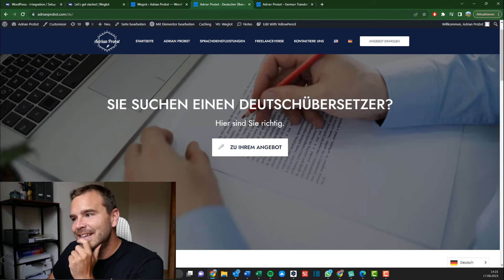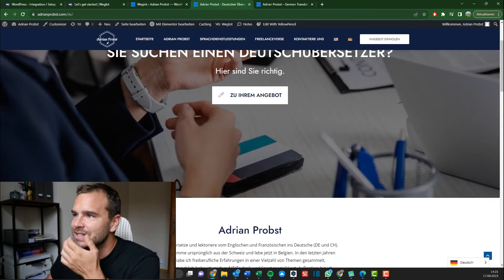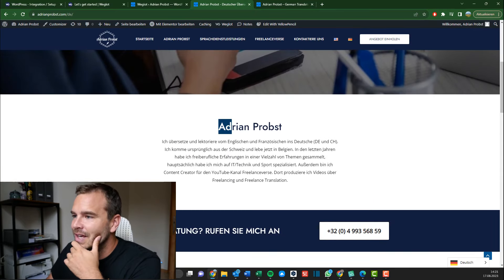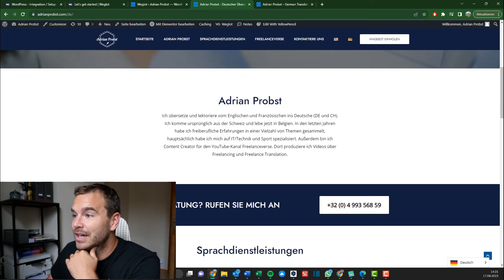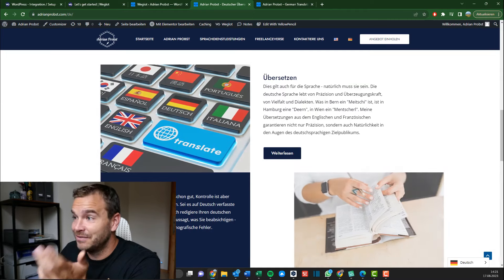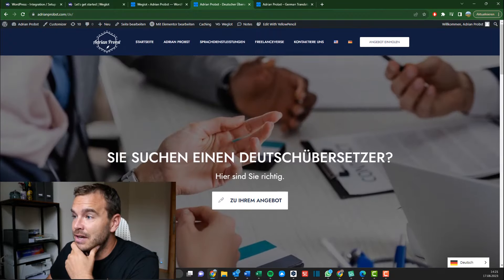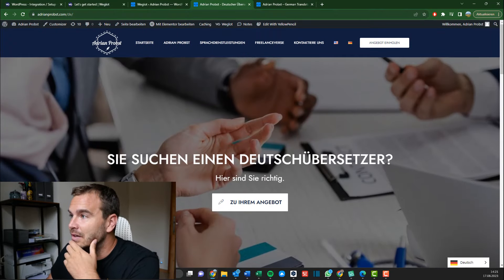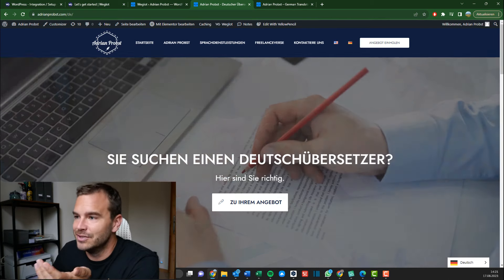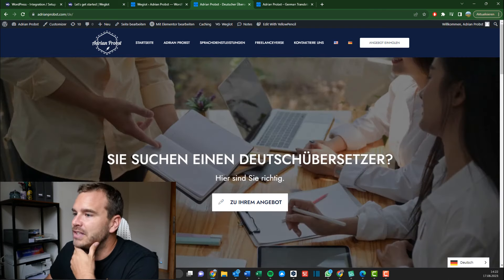'Sie suchen ein Deutsch übersetze. Hier sind sie richtig.' Also done correctly. It's a machine translation, so that is the whole point — it just chose the formal name form here instead of 'I am,' which is not a bad approach for German. That was very seamless. For some use cases this would already be enough, if you don't need perfect linguistic skills. But of course for a translator's website this is not enough — it's a great start. Now we want to continue and edit this to make proper translations with proper language.